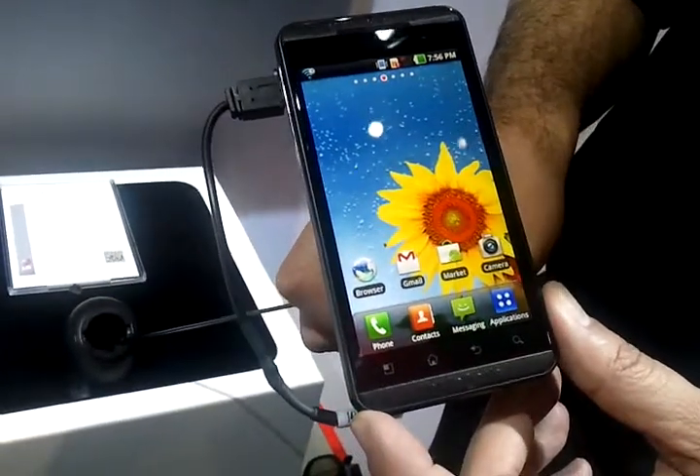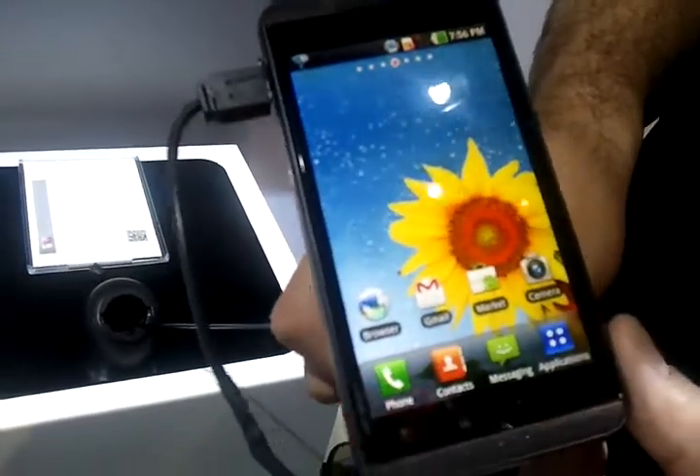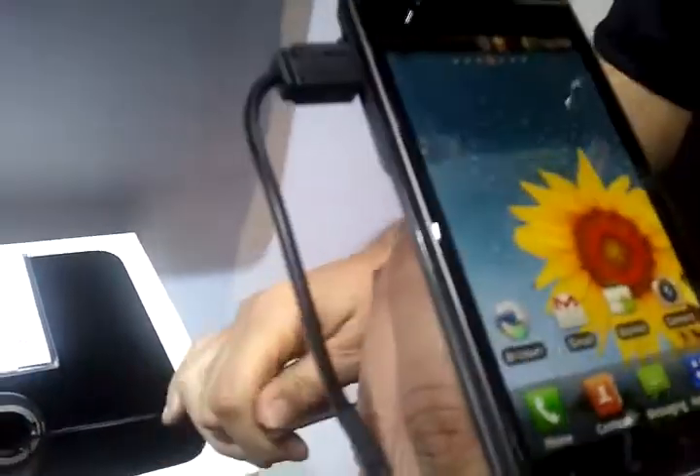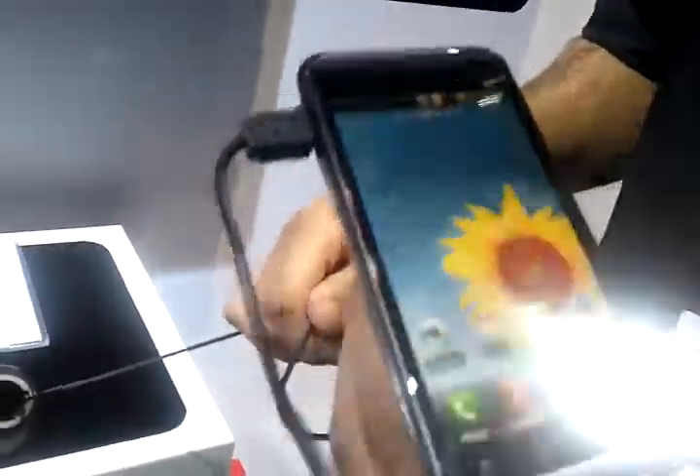The AT&T Thrill 4G by LG. We can talk about this dual-core processor — dual-core, dual-channel, dual-memory on that.